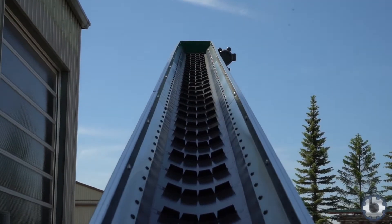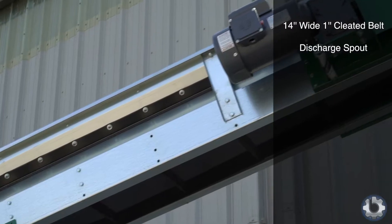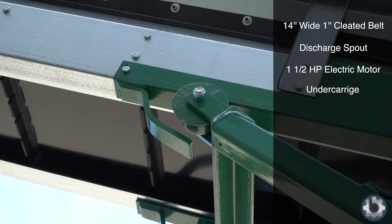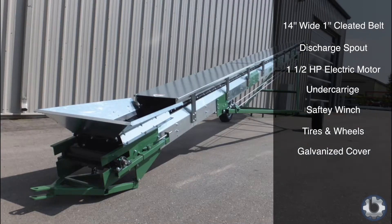A 14-inch wide 1-inch cleated belt, a discharge spout, a 1.5 horsepower electric motor, an undercarriage with a safety winch and new tires and wheels, and a galvanized cover to protect the belt from UV rays and reduce the powdered additive from blowing during loading.